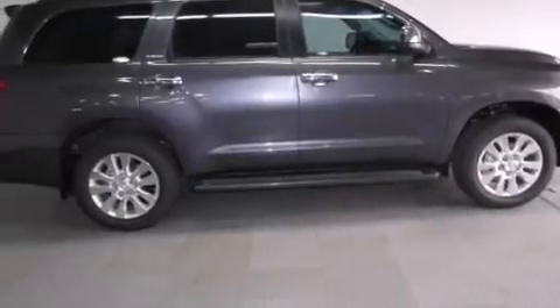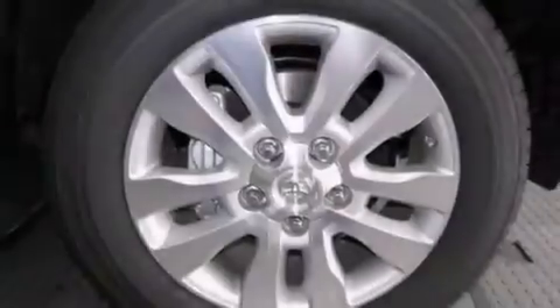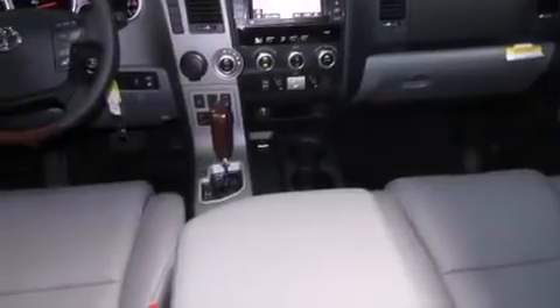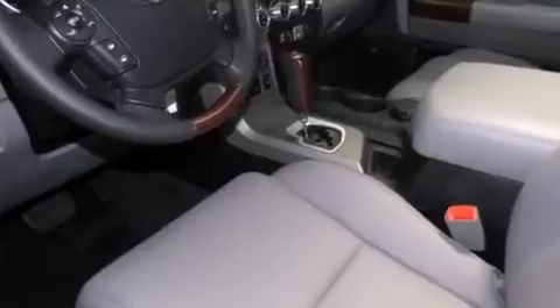Features include a navigation system, commercial-free satellite radio, cruise control, leather seats, side curtain airbags, rear seat child-proof door locks, dual power seats, air conditioning, full power accessories, and a sunroof that enables you to fill the cabin with fresh air at the push of a button.